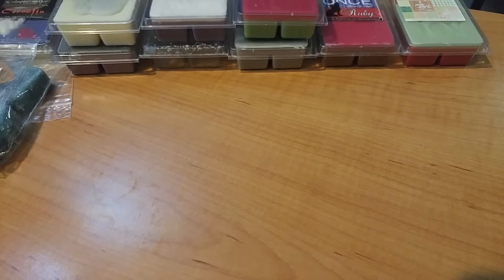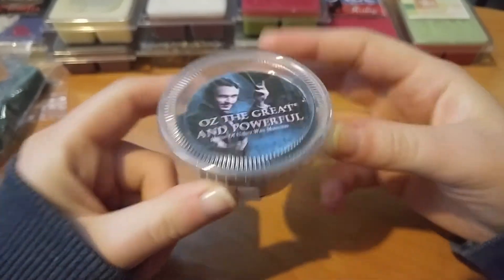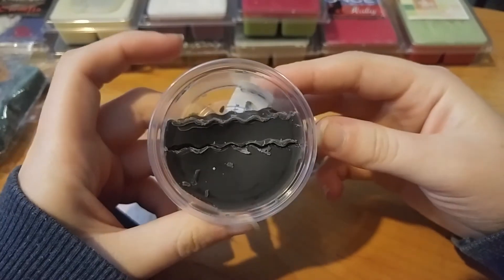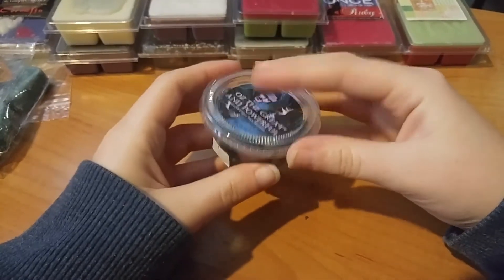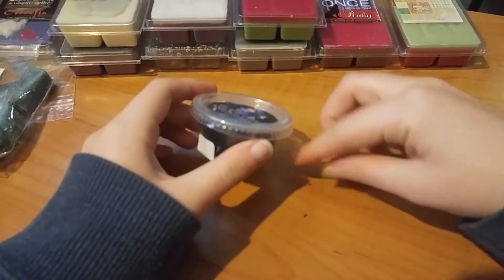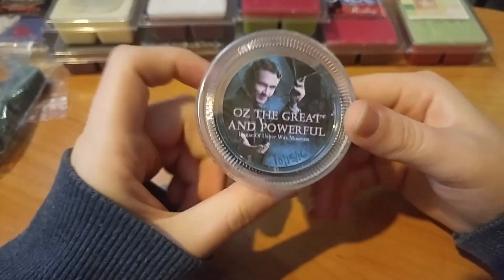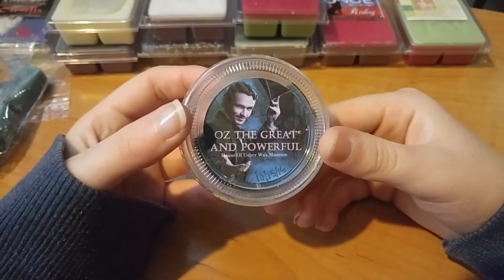I was melting this from House of Usher Wax Museum — this is Oz the Great and Powerful, the scent description is pistachio pudding cake and 7Up pound cake. Look how much of this wax melt I used — barely a third of it. This thing was so freaking strong, way too strong. It was blowing me out of the room, headache-inducing. That said, good job to this vendor — she's so underrated and everything I've tried has been a medium to high throw.